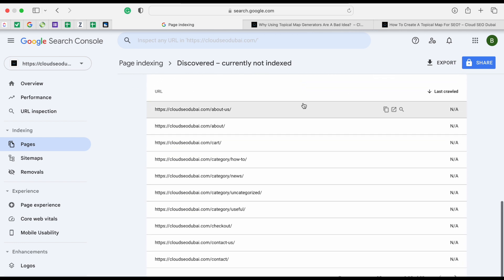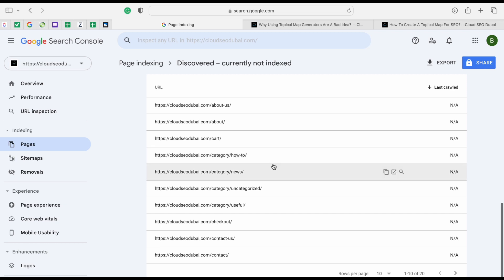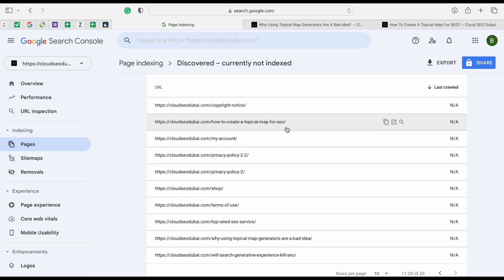The About Us page doesn't have much content so Google sees no value in it - it's basically blank. There are also category pages like How To, News, and Uncategorized that don't have a lot of content. Scrolling through Discovered - Currently Not Indexed, I'm looking for pages I want indexed that aren't. One such page is 'How to Create a Topical Map for SEO', and another is 'Topical Map Generators Are a Bad Idea'.